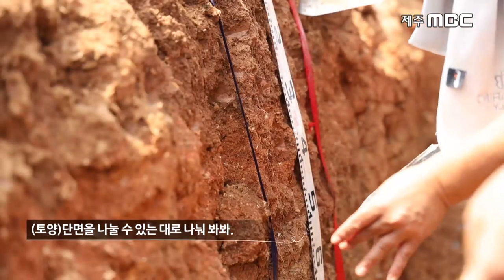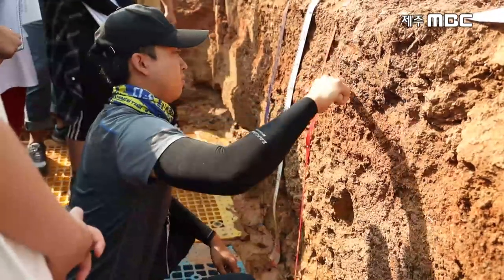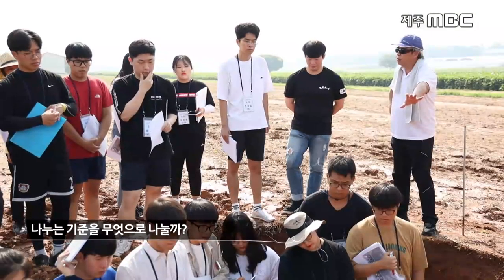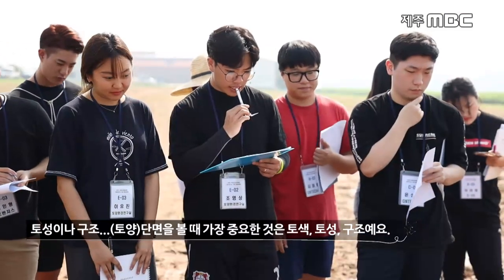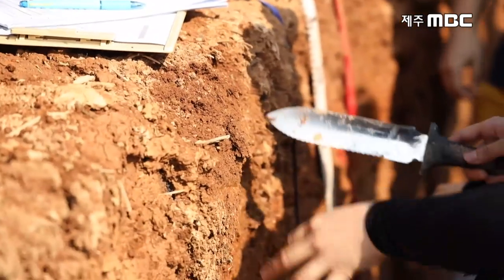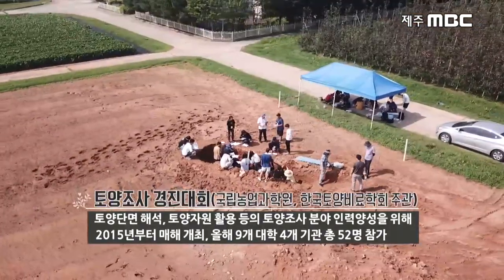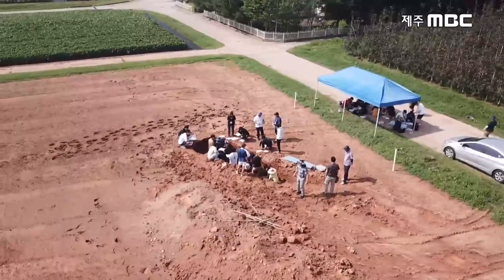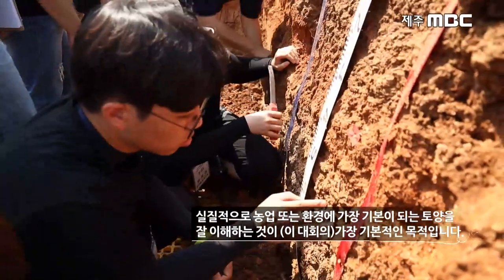전국에서 모인 토양학도들에게 토양을 구분하라는 미션이 주어졌습니다. 나누는 기준은 토성이나 구조이며, 단면을 볼 때 가장 중요한 것은 토색과 토성 구조입니다. 토양 단면을 눈으로 관찰해서 그 특징과 기능을 평가해 활용 방안을 제시하는 토양조사 경진대회가 열리고 있습니다. 토양이 어떻게 생성되고 토양과 토양이 어떻게 다른지에 대한 현장 교육을 통해 농업 또는 환경에 가장 기본이 되는 토양을 잘 이해하는 것이 목적입니다.